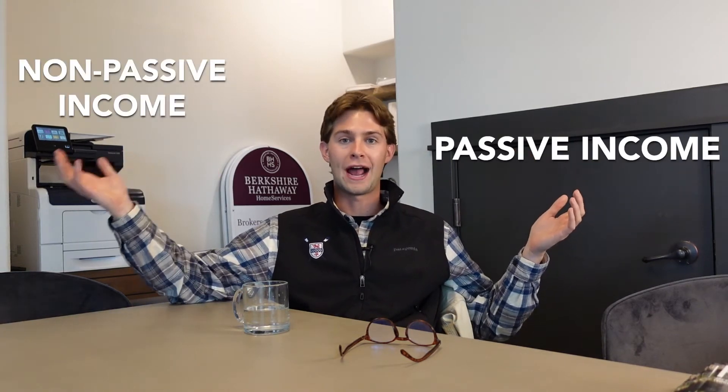Section 469 created two types of income: passive income and non-passive income, or active income. Every dollar that you earn is going to fall into either the passive income or non-passive income bucket. Passive income is earnings from a rental property, a limited partnership, or other business in which a person is not actively involved. Non-passive income, or active income, includes any active income such as W-2 wages, business income, or investment income.